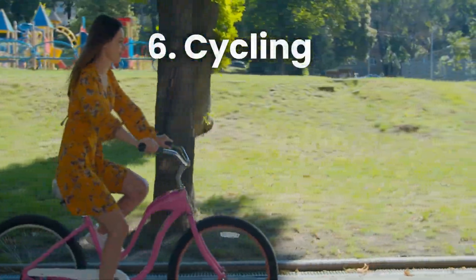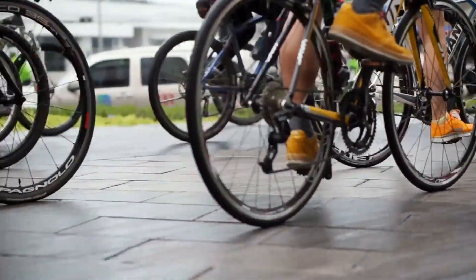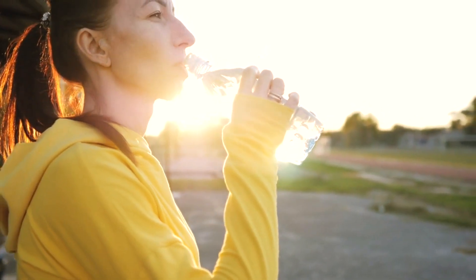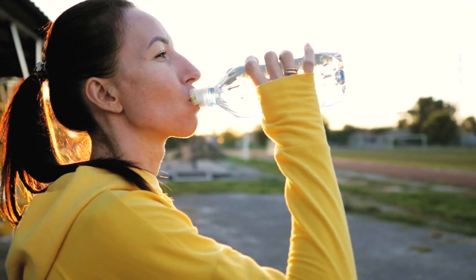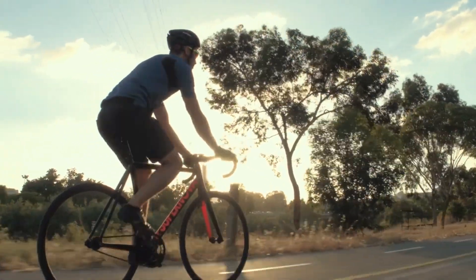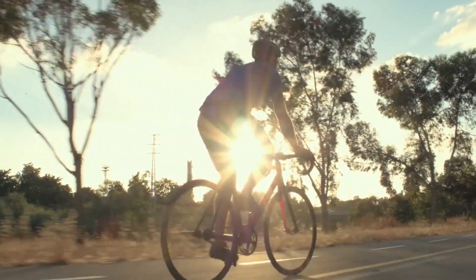Number 6: Cycling. Hop on a bicycle and pedal your way to a fitter liver. Cycling is a low-impact aerobic exercise that gets your heart pumping while being gentle on your joints. Whether you choose an outdoor bike ride or an indoor stationary bike, cycling helps burn calories, improves cardiovascular health, and enhances your liver's ability to flush out toxins. Start with shorter rides and gradually increase the duration and intensity to challenge yourself and reap the benefits.